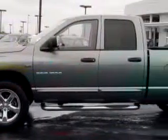Get where you need to go, enjoy the drive, and have peace of mind in this 2007 Dodge Ram 1500 SLT. See us at Thoroughbred Ford today.